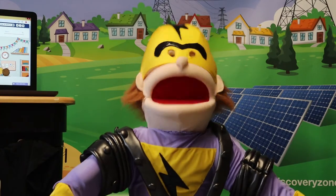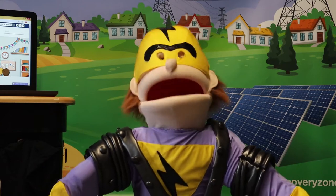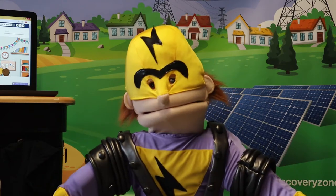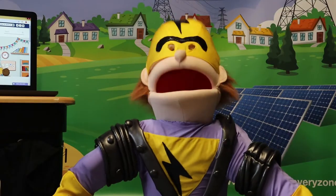Hello to you all once again. I am Pylon Man. Superhero. Protector. Keeper of safety. Matalan cardholder. Defender of children and friend to all.